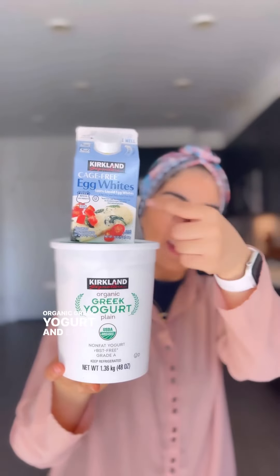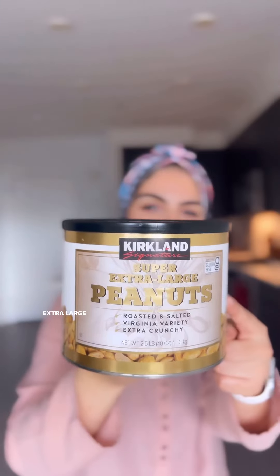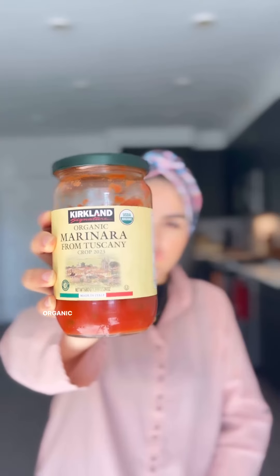Almond milk — love it. Organic Greek yogurt and egg white — a good source of protein, just so good. Extra large peanut butter — very good quality, just love it. Organic marinara — so good for pizza and pasta, all safe ingredients, just love it.